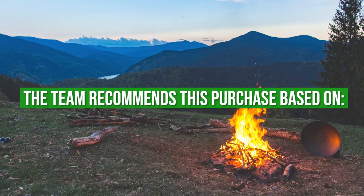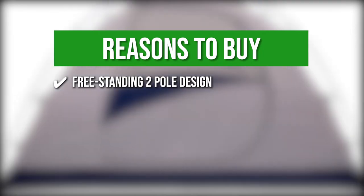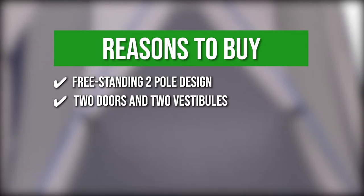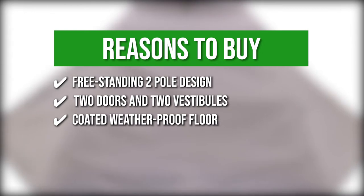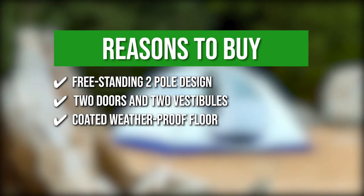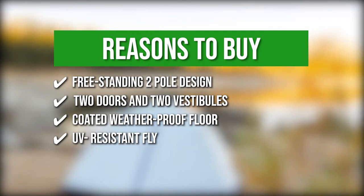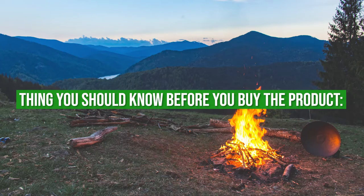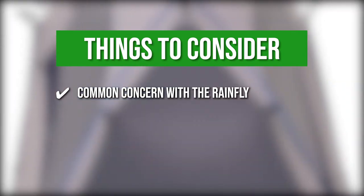The team recommends its purchase based on the following. Freestanding two-pole design — the tent is easy to assemble with clips that conveniently snap over the aluminum poles. Two doors and two vestibules — this stand-up tent has doors on both sides to make it easier to enter or make a quick exit. Coated with a weatherproof floor — it has a 75-D poly floor with a 2,000-millimeter coating that keeps the interior dry even when placed on wet ground. UV-resistant fly — its fly is not only water-resistant but also resistant to any damage caused by UV exposure. The thing you should know before buying is that the rainfly is difficult to open from the inside.